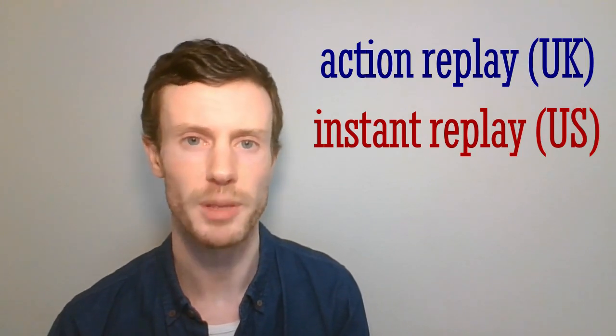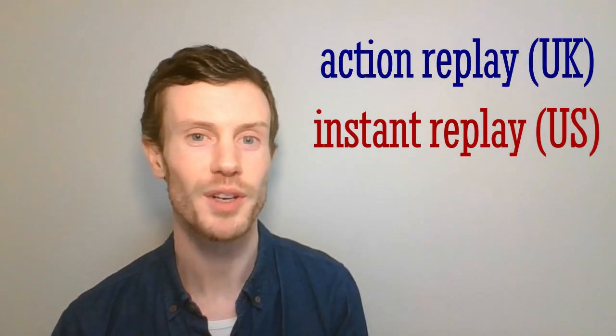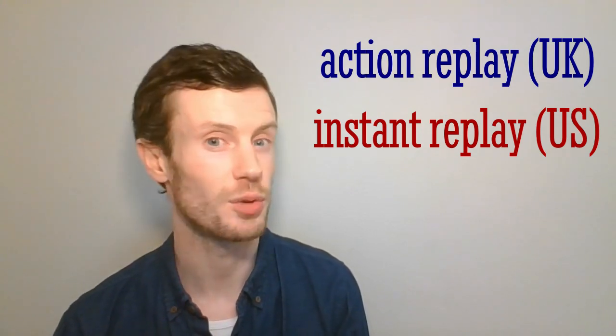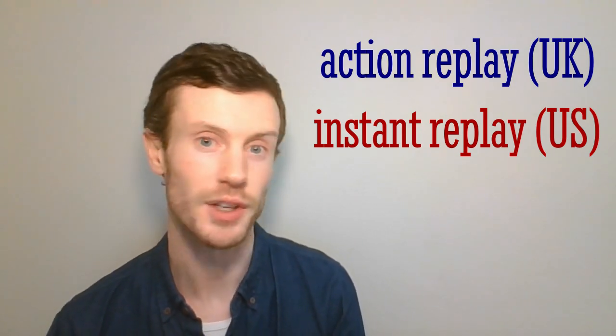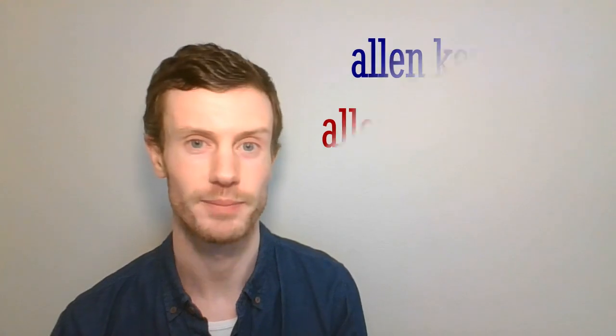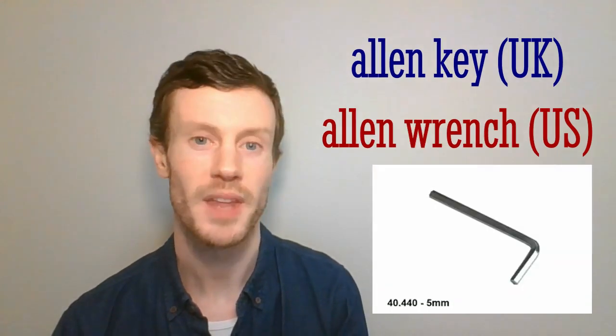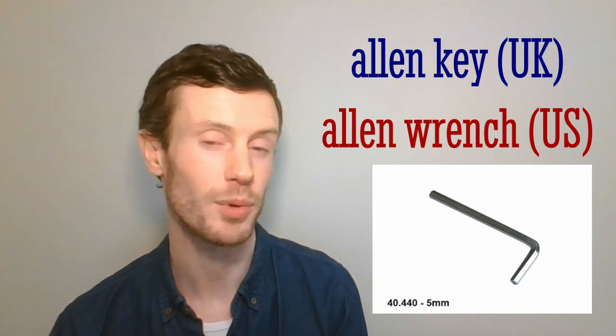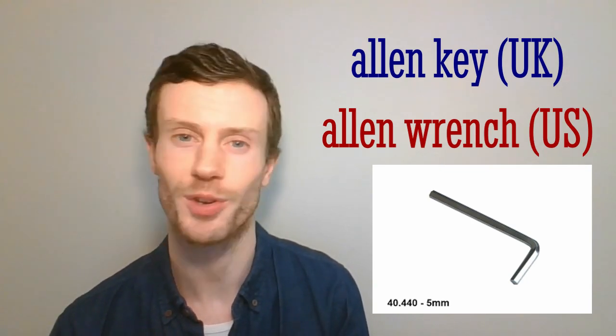Action replay — instant replay. A repeat of an important moment from a sports event shown on television, often more slowly to show the action in greater detail. For example, a home run in baseball. Allen key — Allen wrench. This six-sided tool is a brand name and anyone who has ever assembled IKEA furniture will be all too familiar with it.